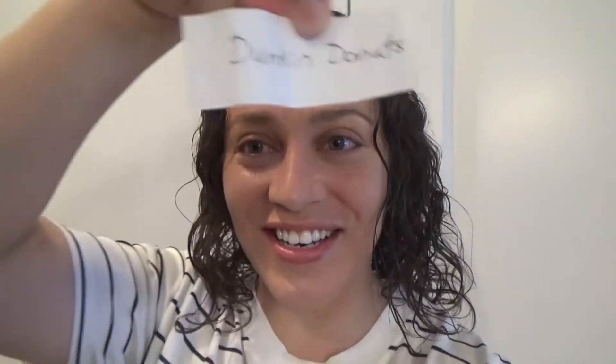So guys, first, let's pick the place. I got the cup right here. Stephen's holding it and we're going to see what place we're going to thrift. There's about 10 different places in here. We got Dunkin' Donuts!